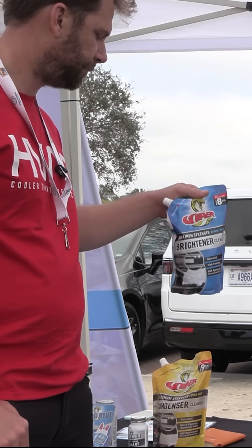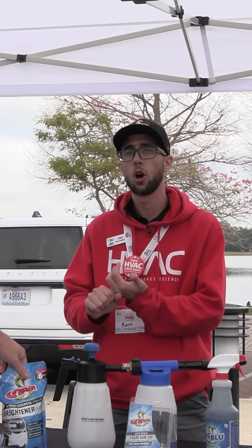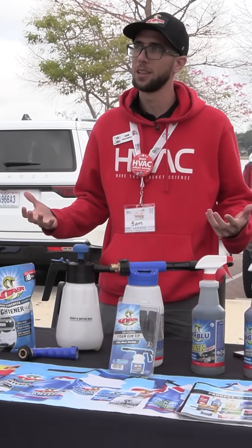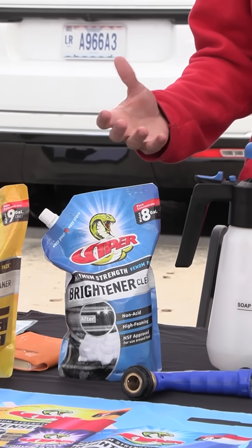If it's a restaurant, super greasy, or you need to etch a coil to put a coating on something like that — that's the reason we still carry it. We can't fully eliminate it, but we just want to make sure that everybody's safe when they're using it.